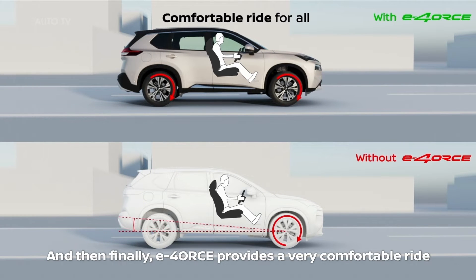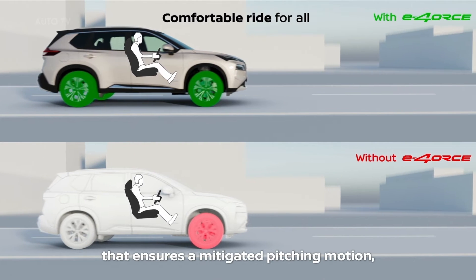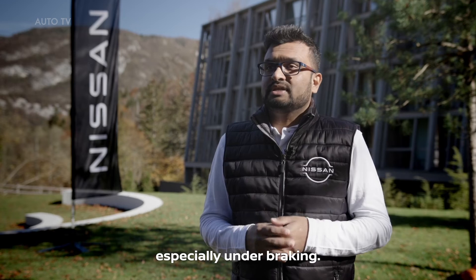Finally, E-Force provides a very comfortable ride for all passengers. This is because of the near-perfect weight distribution that ensures a mitigated pitching motion, especially under braking.